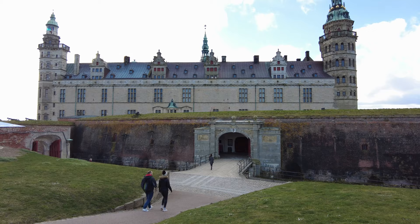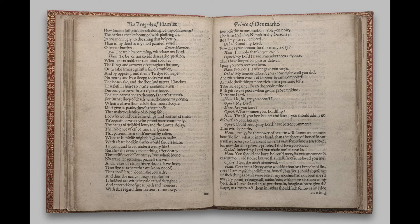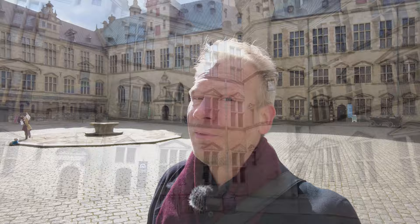Today we're going to visit Kronborg Castle in Denmark. This castle is actually better known under a different name — this is Elsinore Castle from Hamlet. Around the year 1600, William Shakespeare wrote a play called The Tragedy of Hamlet, Prince of Denmark, but most people just call it Hamlet. Kronborg is a real castle, one of the most important Renaissance castles in northern Europe, and it's been a UNESCO World Heritage Site since the year 2000.